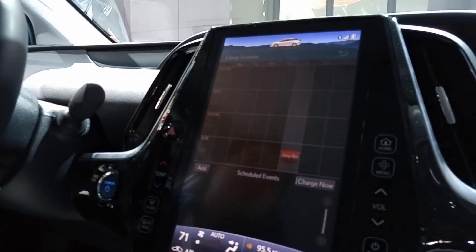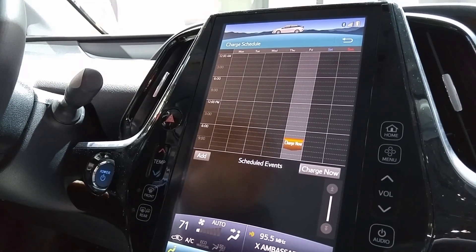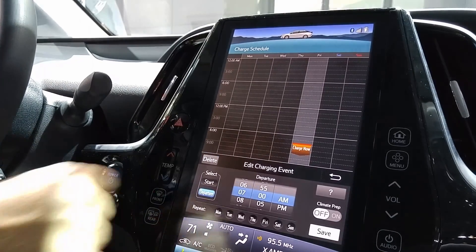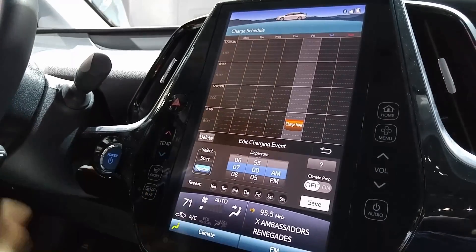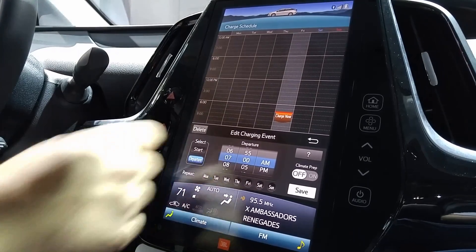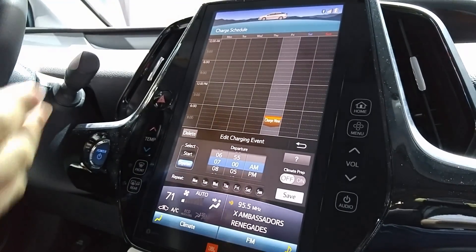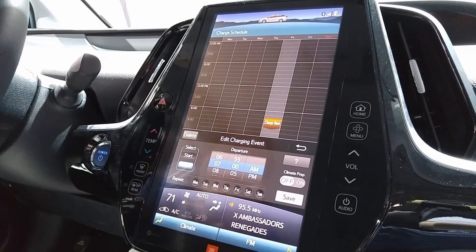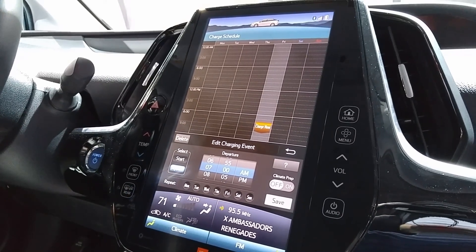The other great thing about this vehicle is the charge schedule, which you can access through the vehicle. You can charge now — plug it in and it starts charging. You can also do charge start: I want to charge in the middle of the night and take advantage of off-peak energy time. And you have access through this through your smartphone app too. You can do departure — like Monday through Friday, I leave at 7 AM, it fully charges, then turns the climate on 15 minutes before so it prepares your cabin, and it doesn't use your EV battery so you can maximize your range when you get on the road.